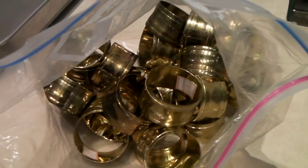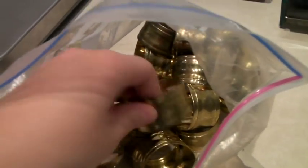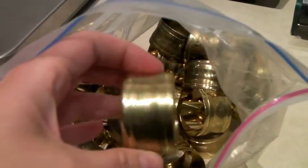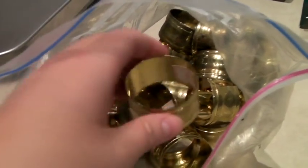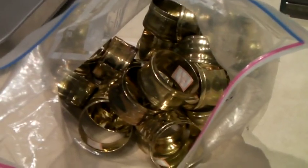This is a set of 28 brass napkin rings. I bet someone's going to use them for Thanksgiving, Christmas, or a wedding. And they sold for $50.